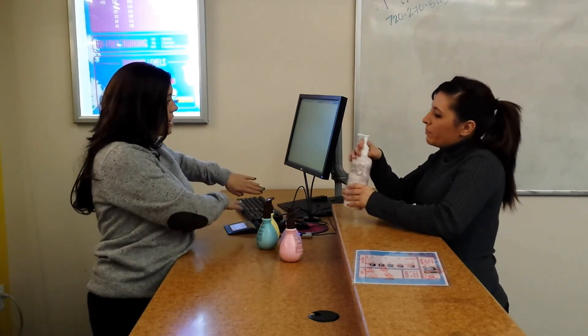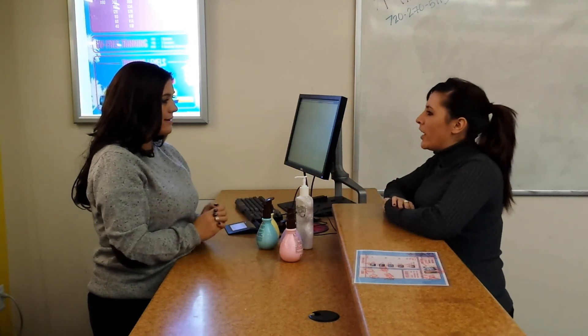Did you want to charge it on the card on file or will you be paying cash? I'll just do it right on file. Awesome.